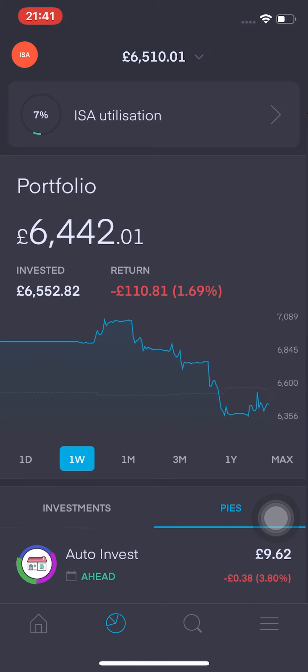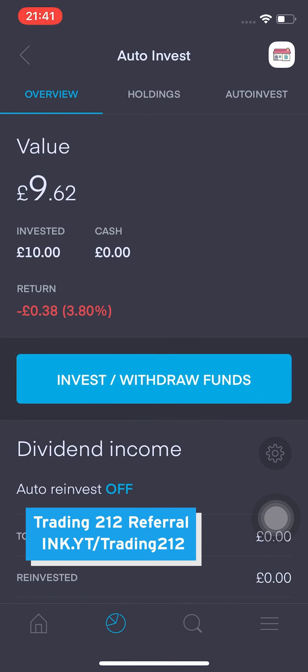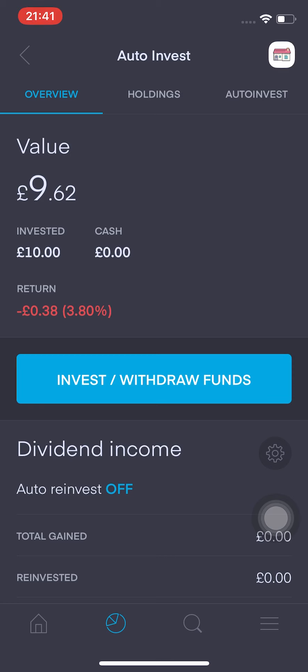This is actually a really good feature for people that want to invest regularly in a particular number of stocks. Essentially, it's dollar cost averaging. I've chosen two ETFs and Google to dollar cost average. I do want to increase my holdings in ETFs on a regular basis so I can build up my S&P 500 position, and I also wanted to increase my position in Google. I'd love to hear what you guys think — what pies have you created and what stocks are in those pies? Leave a comment down below.